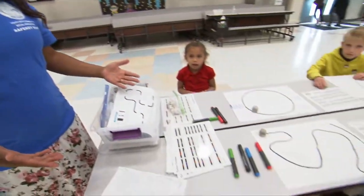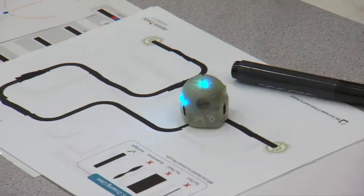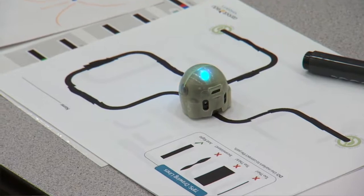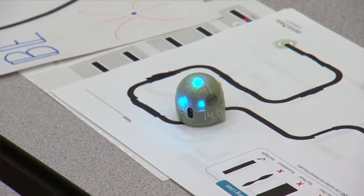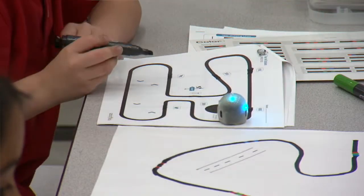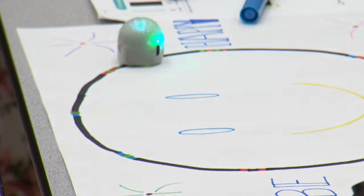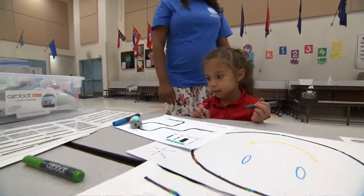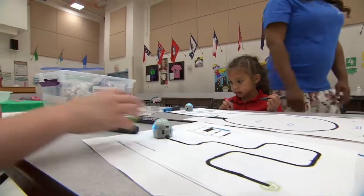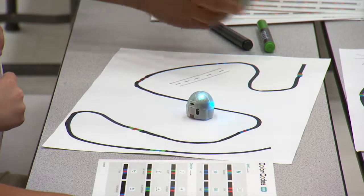Ozobots are a way to introduce students to coding by using these mini machines that act as robots. They are programmable by their LED lights, sensors, motors, and some even have speakers. These mini machines read color and will follow along a solid black line until a color combination tells it to do something different. Ozobot lessons can start very basic and gradually get more advanced to include programming using a computer or iPad. Learning to program the ozobots teaches skills such as sequential thinking, syntax, and debugging.